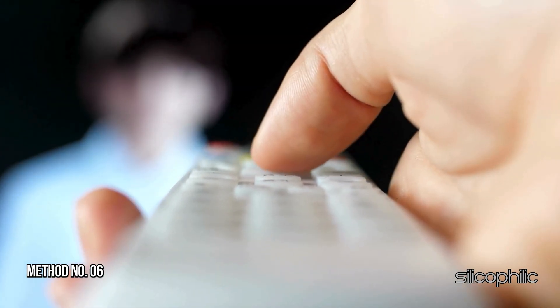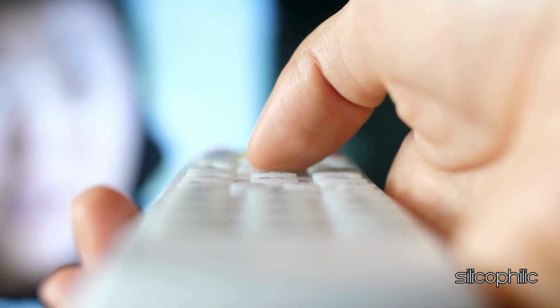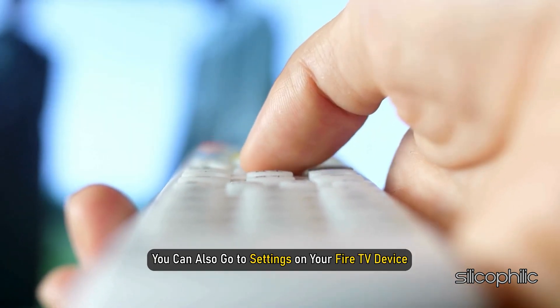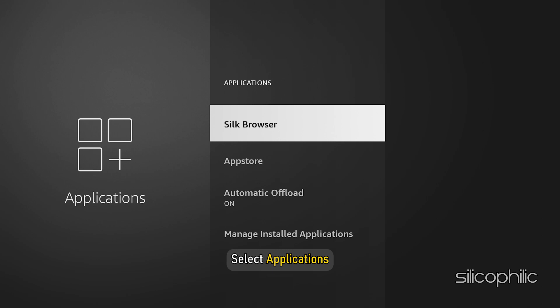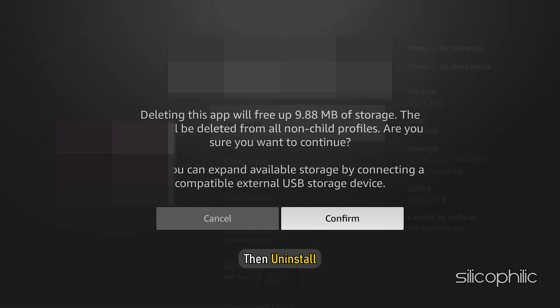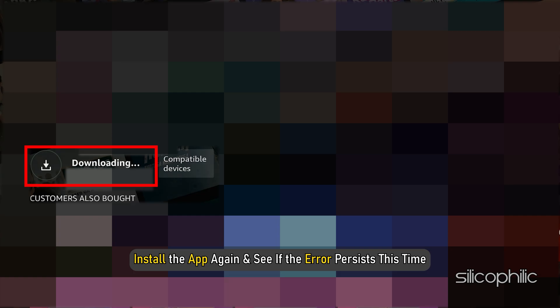Method 6: Uninstall and reinstall the problematic app. If the methods shown don't work, try uninstalling the app, then reinstalling it from the Amazon App Store. You can also go to Settings on your Fire TV device, select Applications, select Manage Installed Applications, select the app you want to uninstall, and then select Uninstall. Follow the on-screen instructions, then install the app again and see if the error persists.